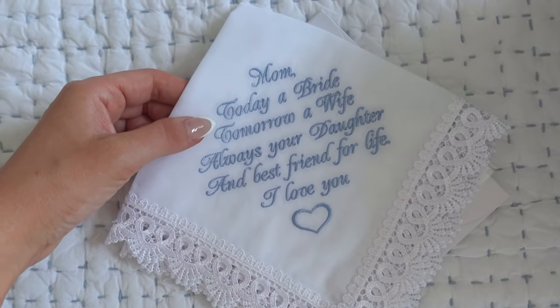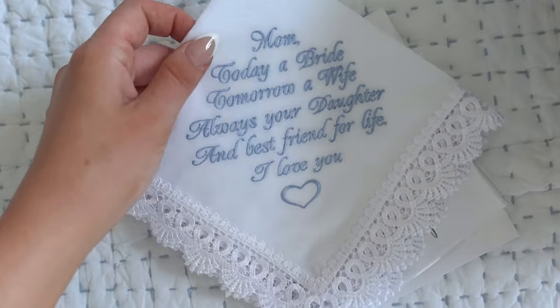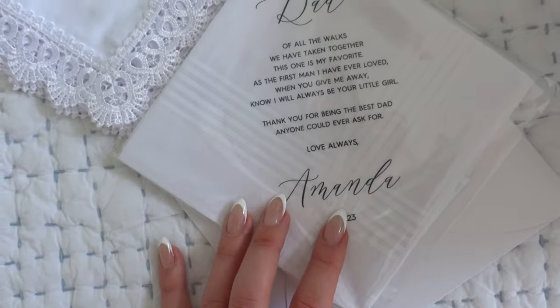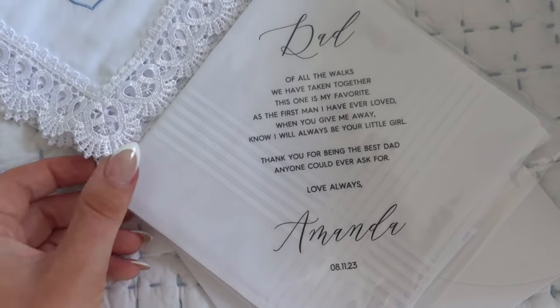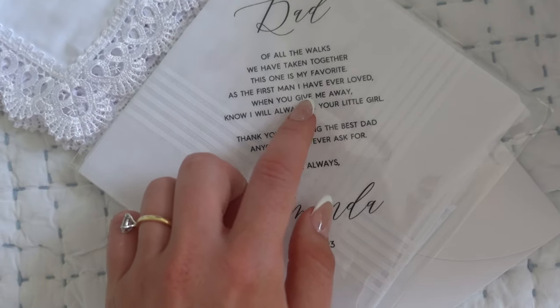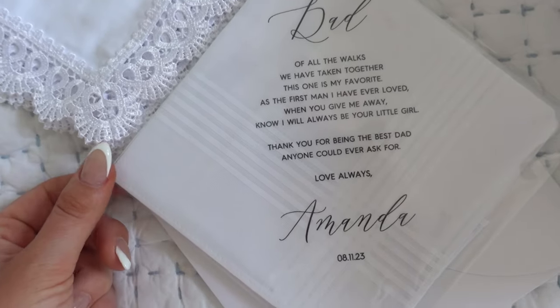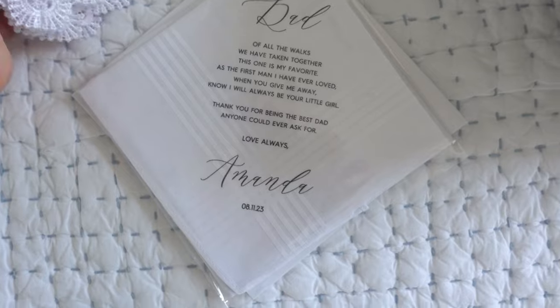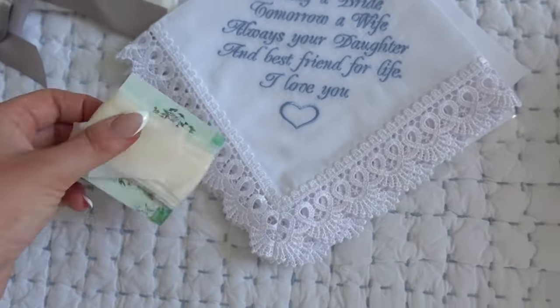I actually have to go film at Dermetics, so I'm going to pack up. The most important things to pack are some underwear, my pajamas, my get-ready robe, and then picking up the wedding dress. Also don't want to forget — this is what I'm getting my mom: 'Today a bride, tomorrow a wife, always a daughter and best friend for life.' I'm literally going to start crying! And I got my dad one too — it says 'Of all the walks we've taken together, this one is my favorite. As the first man I have ever loved, when you give me away, I know I will always be your little girl. Thank you for being the best dad anyone could ask for.' I'm so excited to give these keepsakes to them.